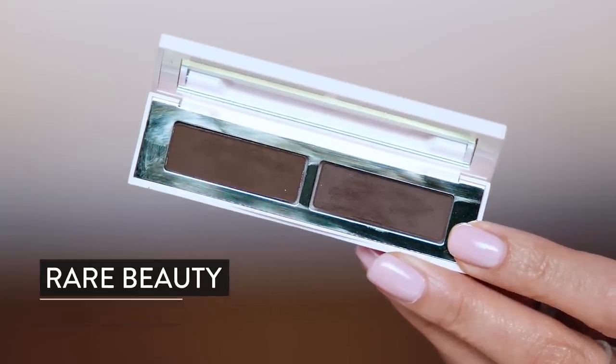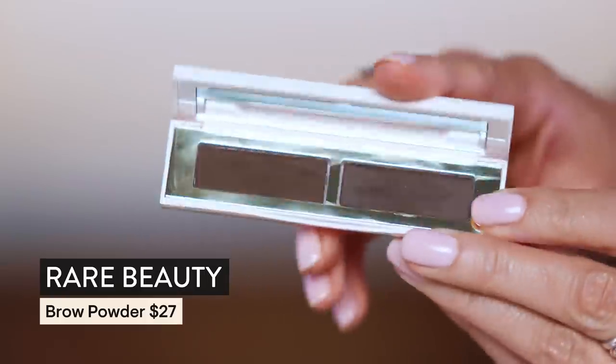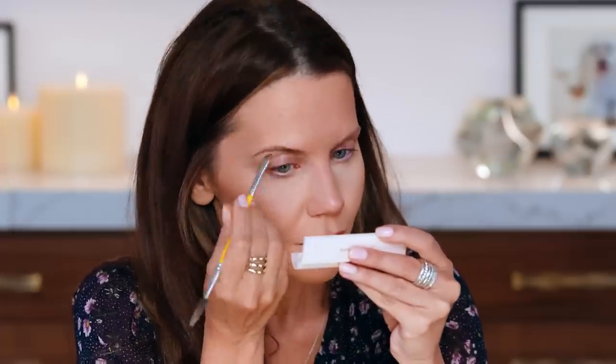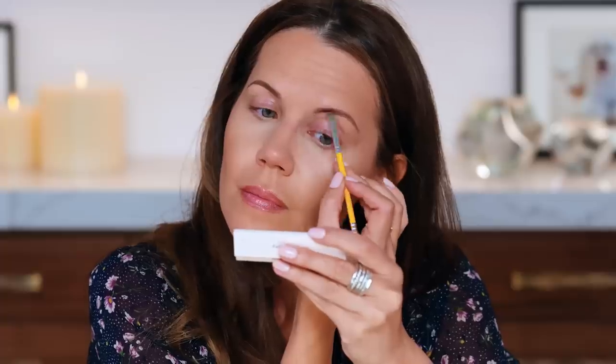I'm using Rare Beauty — I love the mirror, I love the formula, I love the color. I am using the shade Just Brown, and everything about it A to Z is like A-plus-plus. It's soft but also it's there — I like it so much.